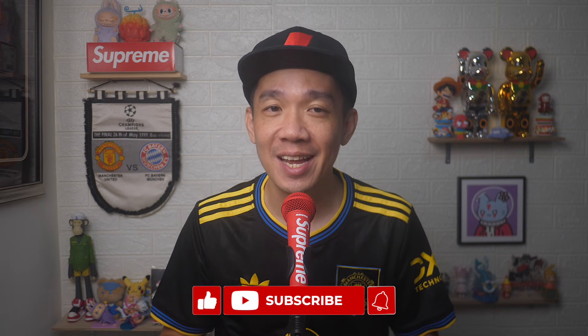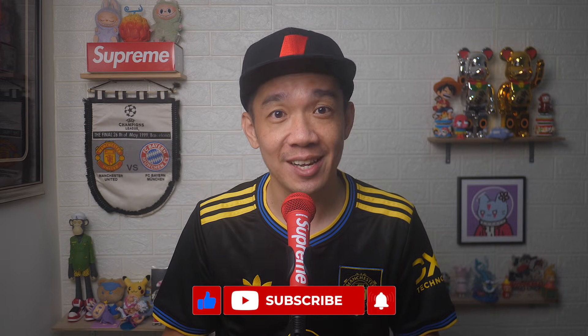If you found today's video useful, do give it a thumbs up and subscribe for more useful videos like this. Until the next video, I'm Stef — take care and bye-bye!